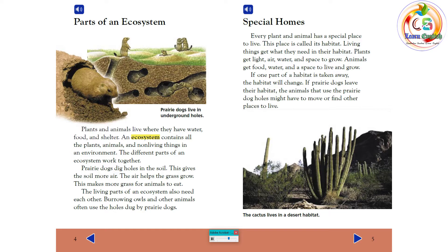If one part of a habitat is taken away, the habitat will change. If prairie dogs leave their habitat, the animals that use the prairie dog holes might have to move or find other places to live.